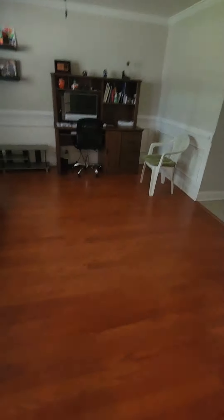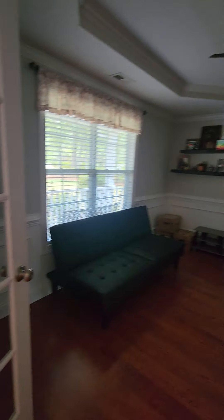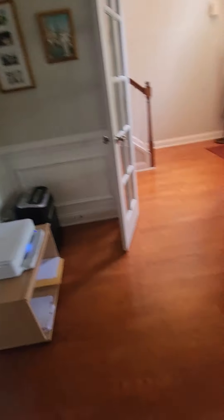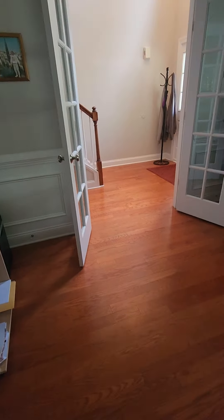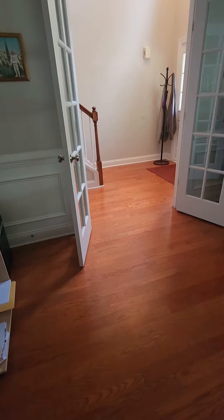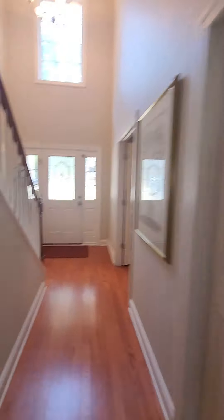Right when you walk in you have your stairs and the hallway to the left. This room I think is actually supposed to be a formal dining but they have it set up as an office. These are laminate floors, pretty sure, and then you have ceramic. You can go around here into the living-dining-kitchen area or you can go through here.